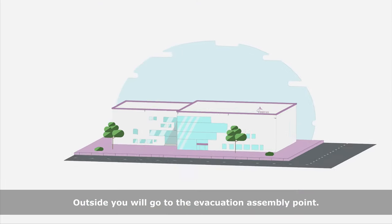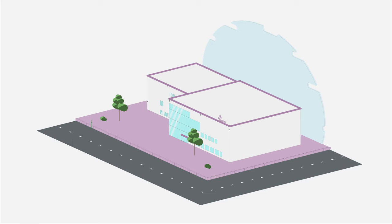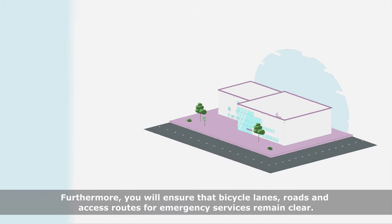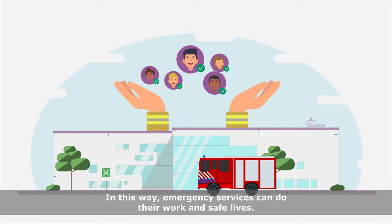Outside, you will go to the evacuation assembly point. You can recognize this by the green sign with a white icon. The location of these meeting points can be found on emergency signs within your Fontys location. Furthermore, you will ensure that bicycle lanes, roads, and access routes for emergency services remain clear. In this way, emergency services can do their work and save lives.